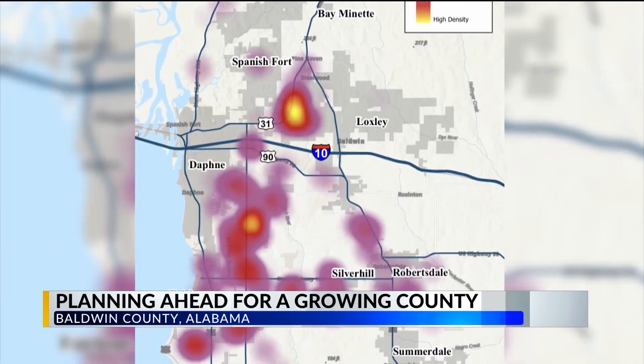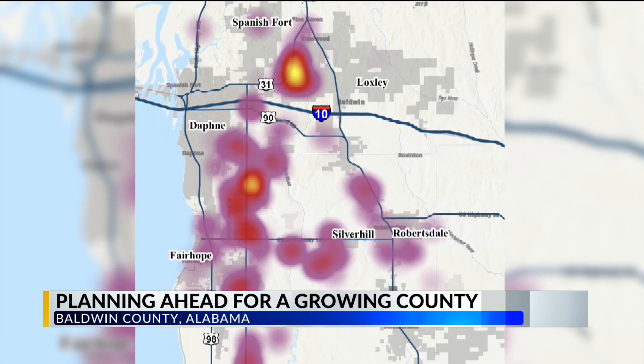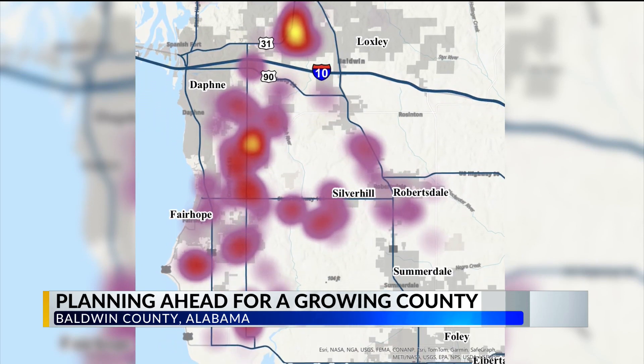A new heat map highlights the areas they're monitoring, based on data collected from 2018 to 2023. The map helps us, in a microcosm, identify exactly where the highest density is going to go — so if we need to focus our funds there, that's what we will try to do.